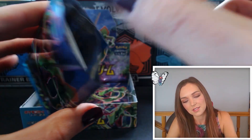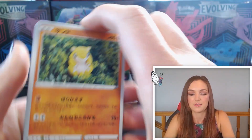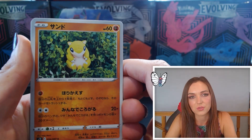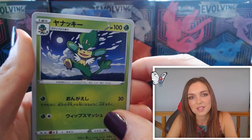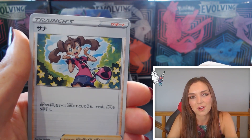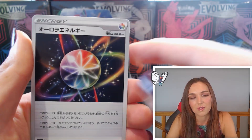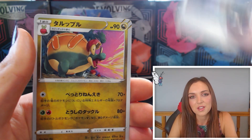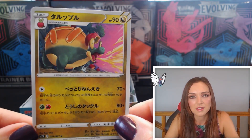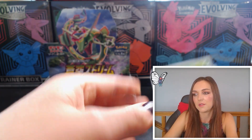Pack seventeen! Another sweet little claymation Sandshrew, Simisage doing a rain dance. Shauna — she looks very surprised, I love the full art of this one, that's a really cool full art. A colorless energy, and an Applin as the last one — ate a bit too much apple pie, but we love you anyway.